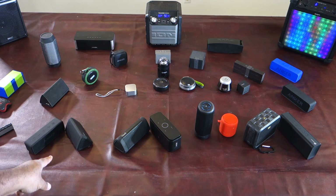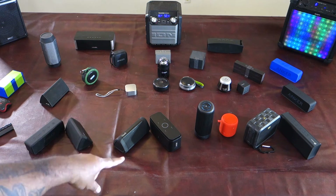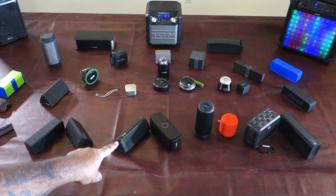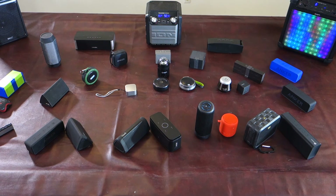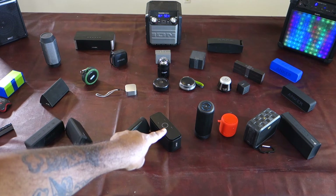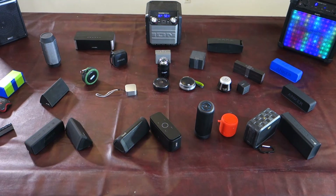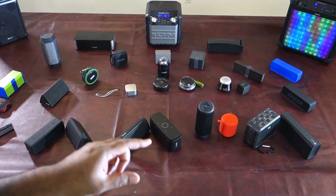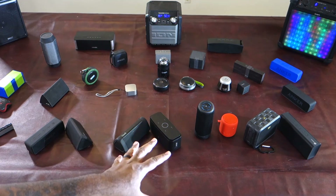The second battle is the UNS Angle 3 Plus, which is basically the same as the UNS Angle 3 — the only difference is the button placement — versus the DOS Touch, which has Bluetooth, 30-foot range, 12-hour battery, capacitive buttons on top, a micro SD slot, and dual 6-watt speakers for a total of 12 watts. The next contest is the Sound Peats, which has 360 surround sound, 10-hour battery, and pushes out 10 watts in a 360 setup.